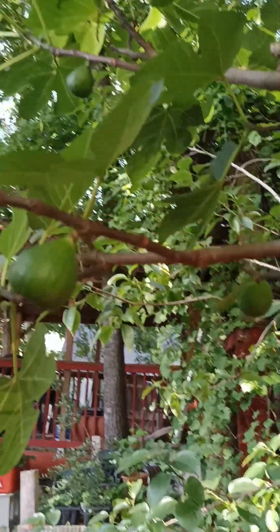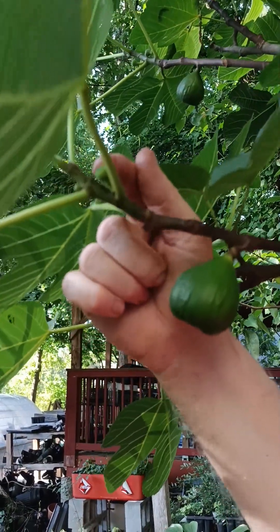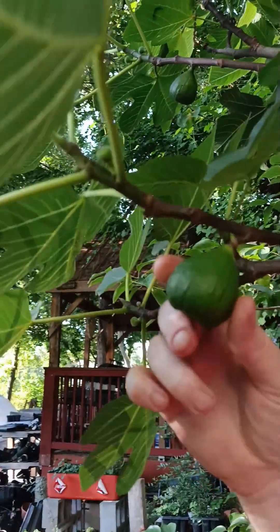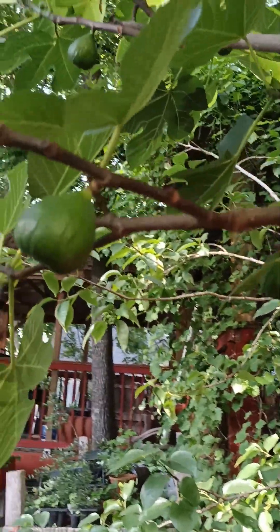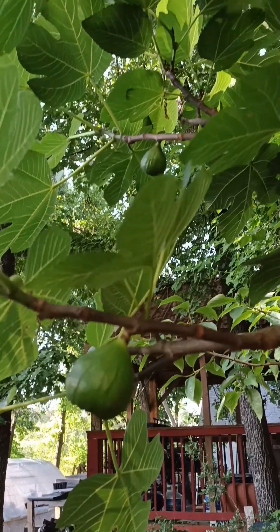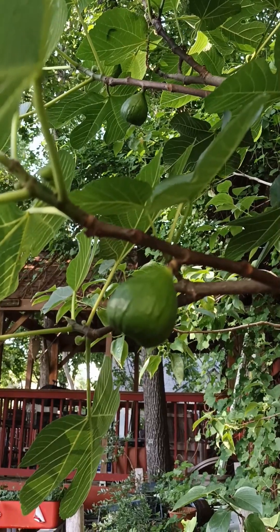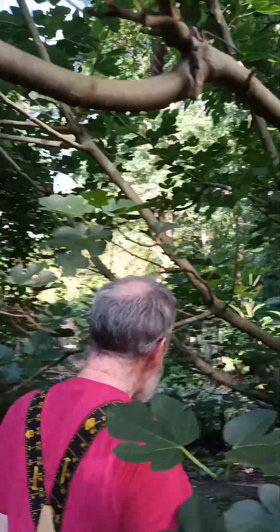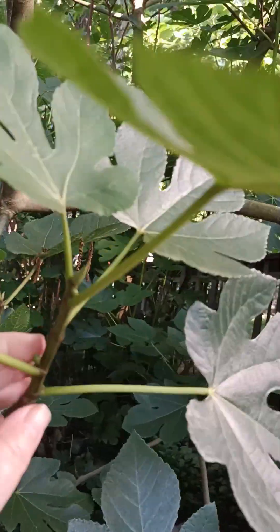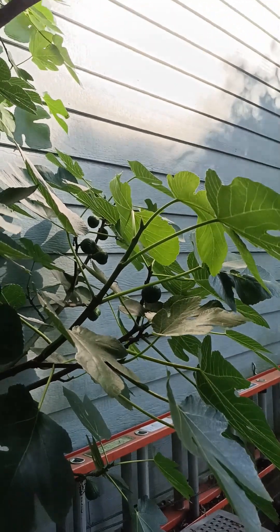Georgia suburban homestead, looking into the fig tree. We see some big figs and then look — little bitty ones coming for a second flush of fruit, and it's like that all over this tree. We were complaining we weren't getting many figs, but if all these develop we'll have two flushes. Not a huge amount but we'll take it — figs everywhere.